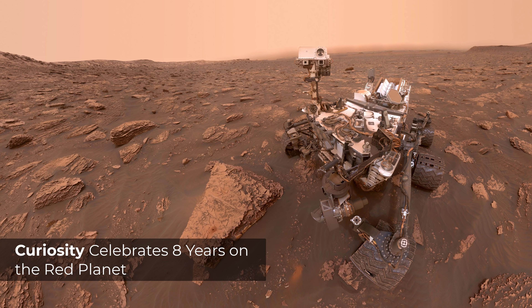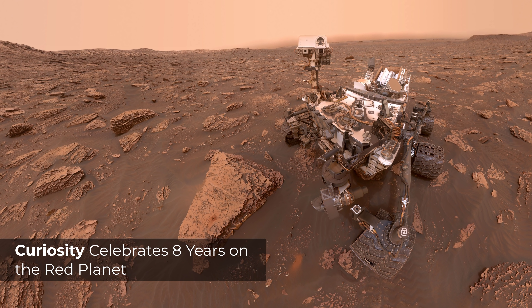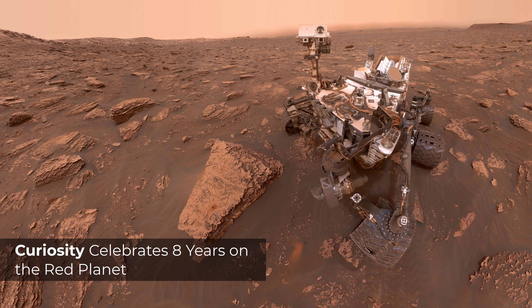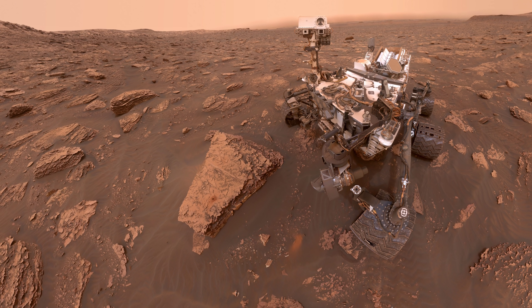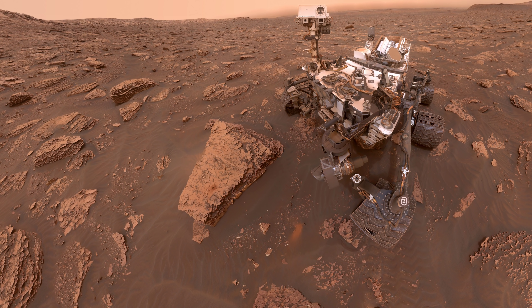Studying the textures and compositions of ancient rock strata is helping scientists piece together how the Martian climate changed over time, losing its lakes and streams until it became the cold desert it is today. Curiosity took this selfie on Martian Sol 2082, June 15, 2018 Earth time.